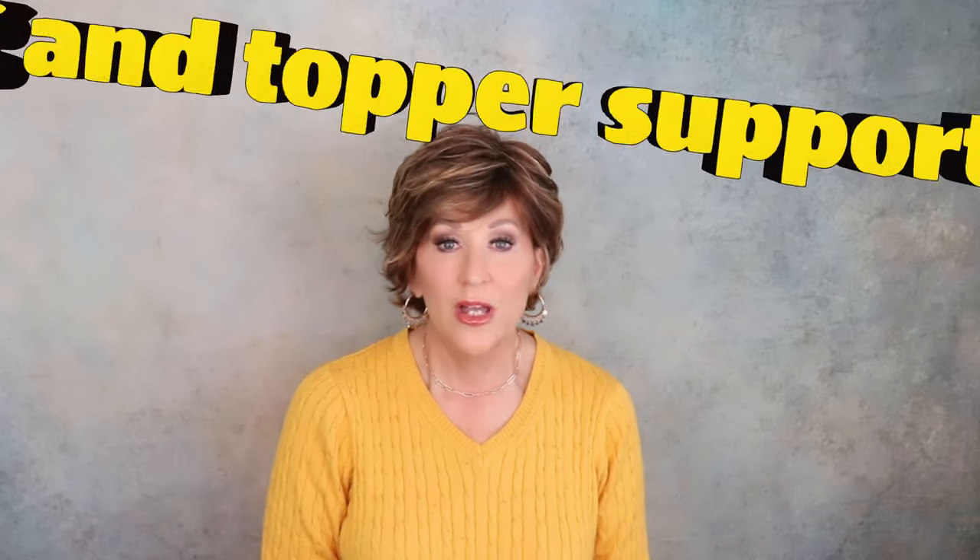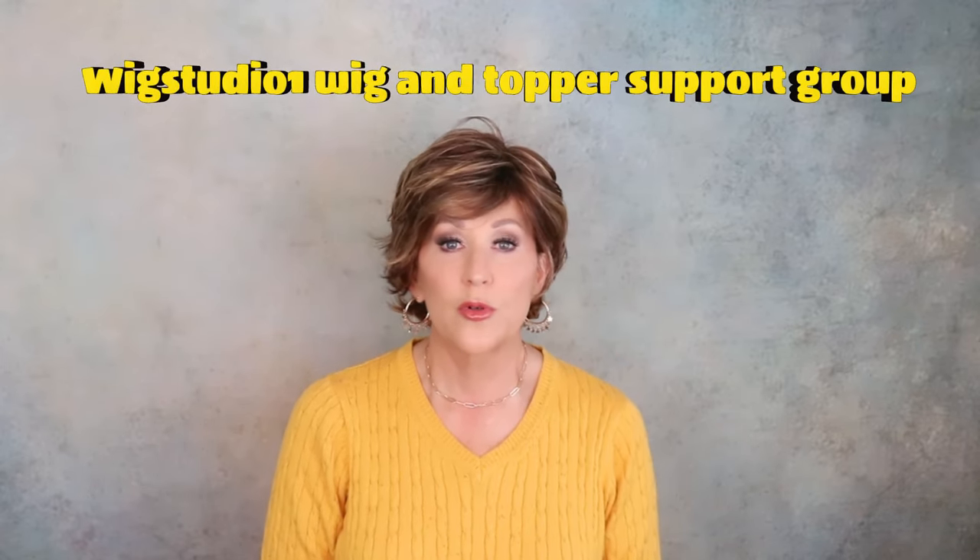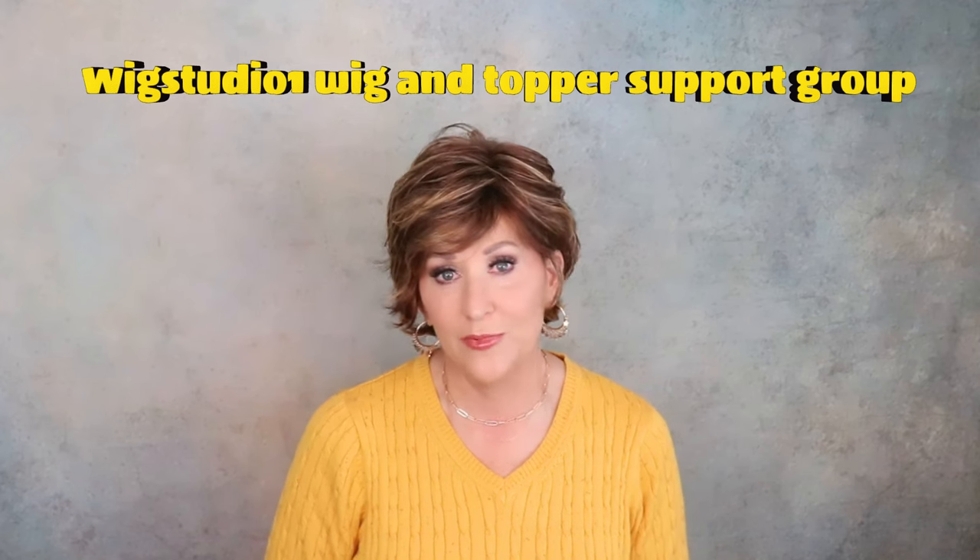Also, if you haven't already, join us in our private Facebook group, Wig Studio One Wig and Topper Support Group. We have about 24,000 people now — it's amazing. Once a month we have Sell It Sunday where you can sell your gently used wigs. We have live broadcasts, photos of wigs, conversations about wigs. It really is a wonderful place if you're looking for encouragement and support in your hair loss journey.